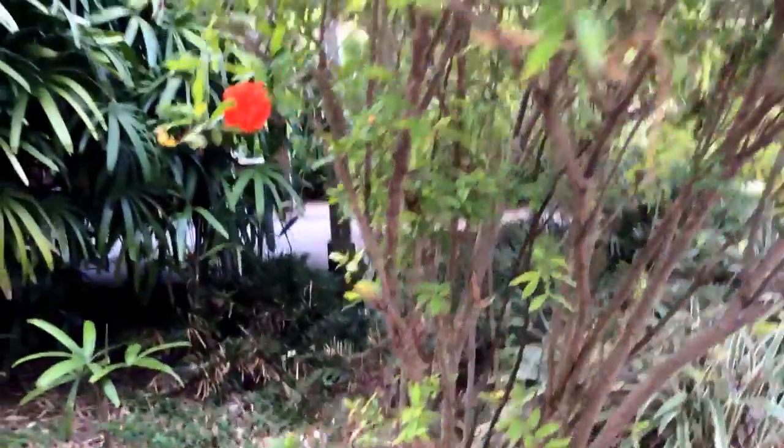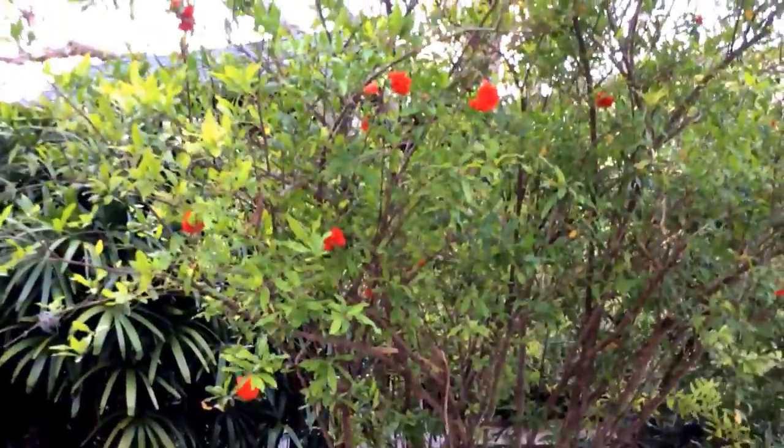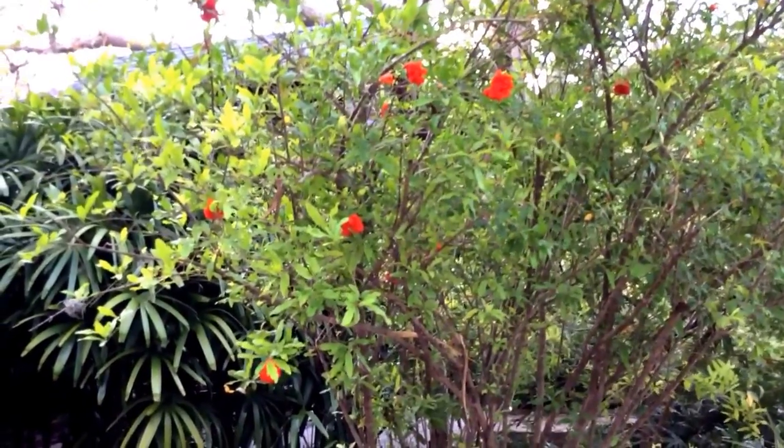That's the entire extent of the plant. Thank you for watching.